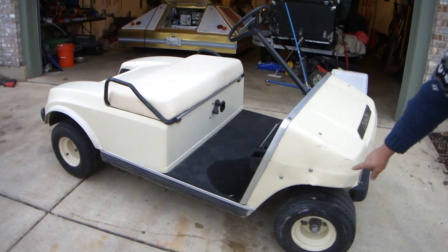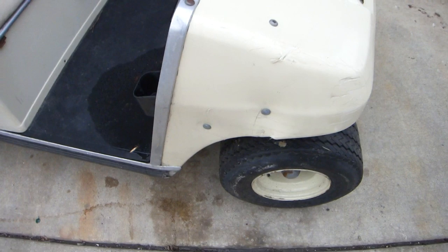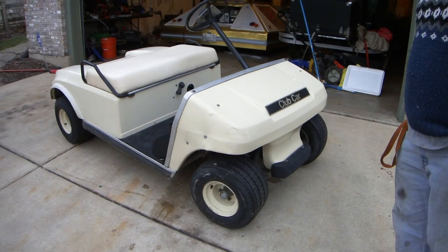I'd also like to point out that there's a dent on the fender, but it's not significant enough to stop somebody from using it. Thank you very much for taking a look at this.